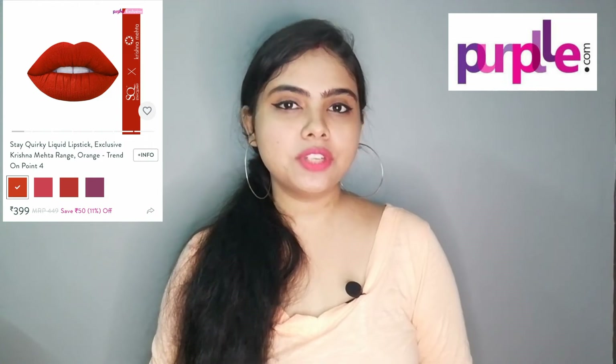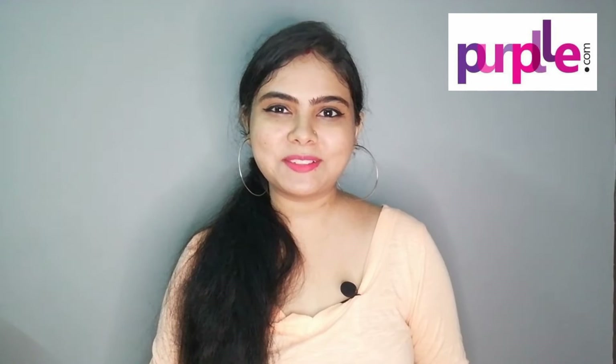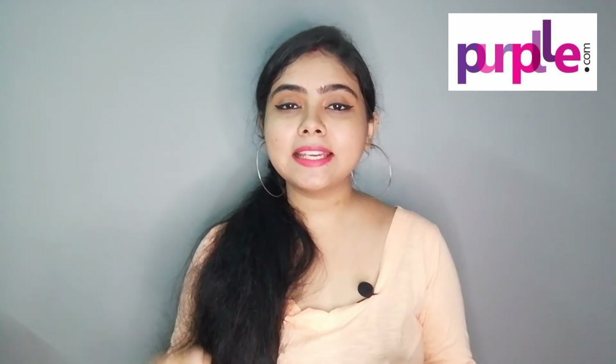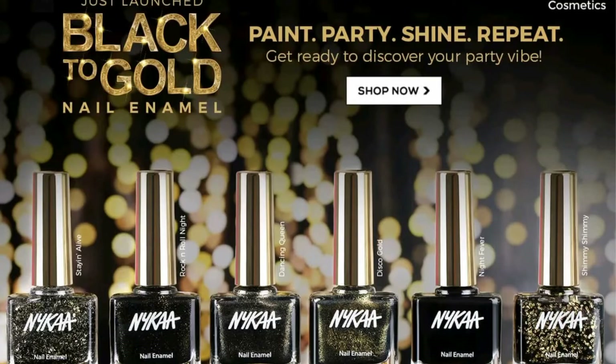On Purplle.com, the new launch is a liquid lipstick priced at Rs. 399. There is also a new skincare range from Good Vibes, where you can get a face scrub, shower gel, and more. Another new launch is a black to gold nail enamel range — 9g per product, priced at Rs. 249 each.